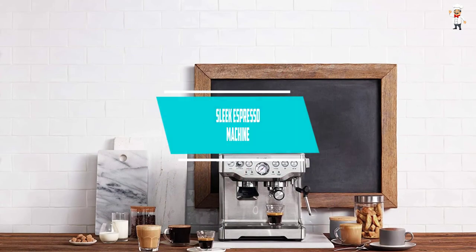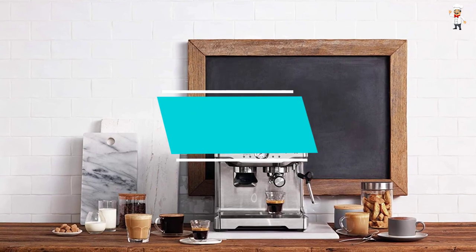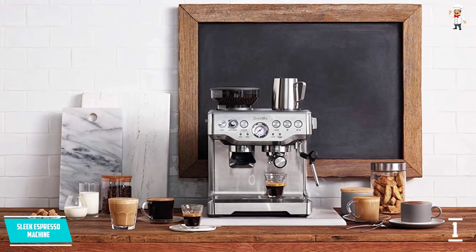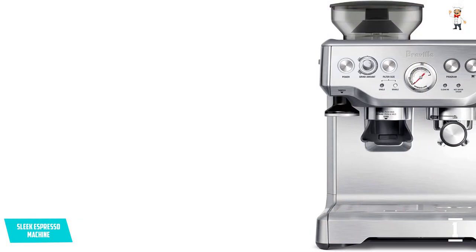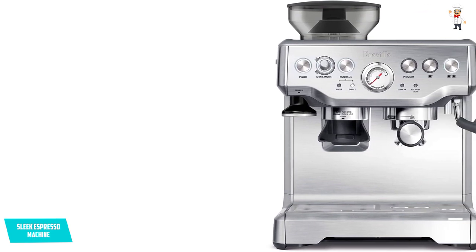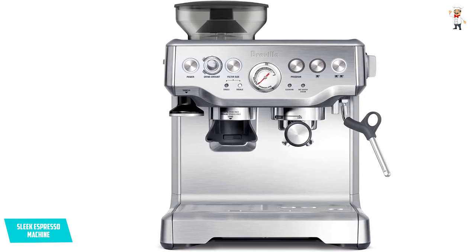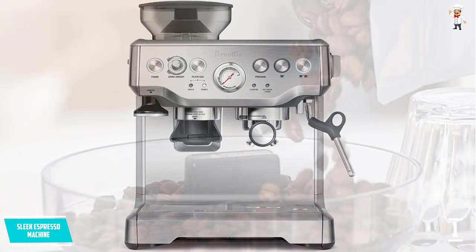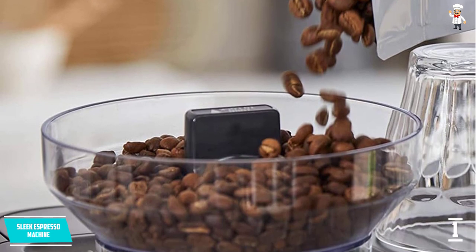At number one: the sleek espresso machine. With this machine, making espresso should be simple and convenient. One thing we like about it is the simple design, which makes the process easy and straightforward. It comes in a nice style and color that blends nicely with the surroundings. The unit works fast and you will have your espresso ready within a short time. The controls are well-placed and the interface is user-friendly, with many options and functions to make a cup that suits your desires.